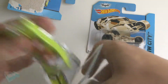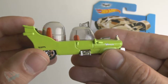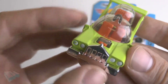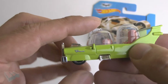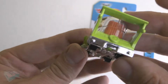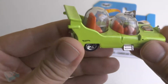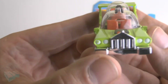Let me rip the package open so we can have a closer look at The Homer. As you can see, in silver printing it says 'The Homer.' Nice little front tire. The seat can't open up. At the bottom there's chrome, and in the back there's a little spare tire — basically pretty sweet. Nice replica of The Homer.